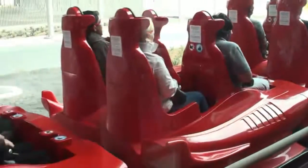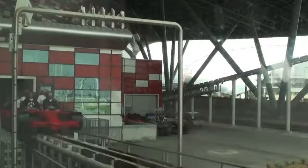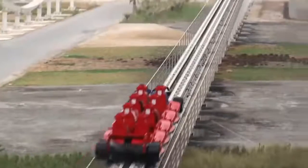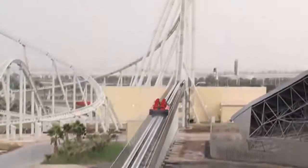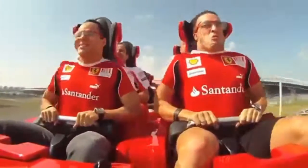Formula Rossa is probably one of the most insane roller coasters in the world, working in a completely different way than conventional roller coasters. You even have to wear safety glasses because it reaches a speed of 149 miles per hour and does 0 to 60 in 2 seconds, which is faster than a Bugatti Chiron or any production car in the world.